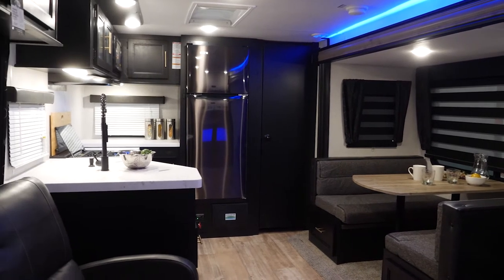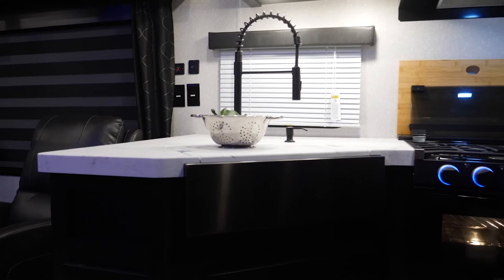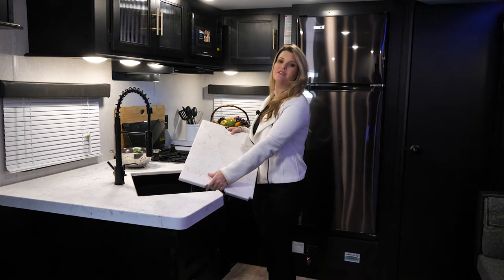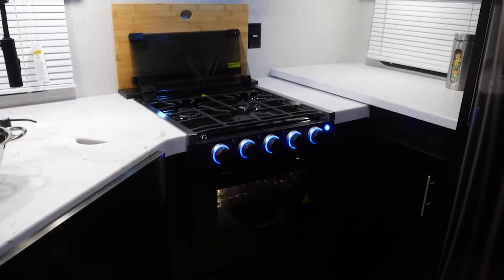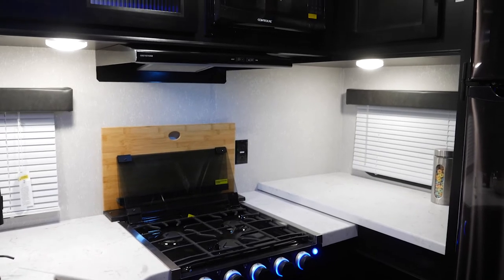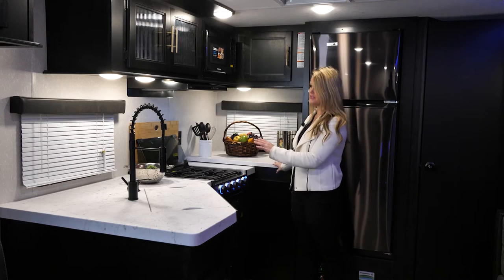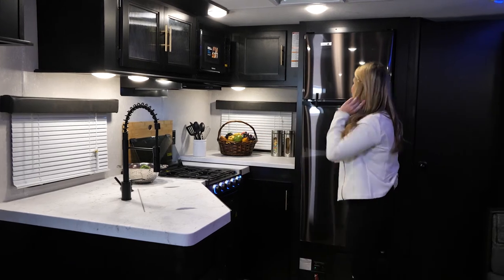Check out this huge kitchen — 304 RK stands for 'your kitchen.' As you can see, we have a huge amount of counter space, a residential style sink, and we also include these covers in all of our Cherokee models, which gives you some additional counter space. You have your stove and oven here with decorative LED lighting, overhead cabinetry, and your microwave. Look at all this space — you can put tons of stuff here, with windows all around and a ton of lighting.